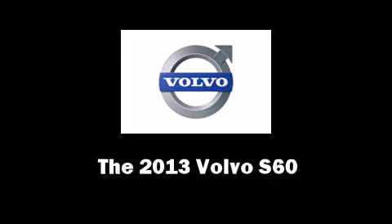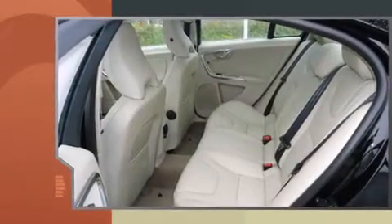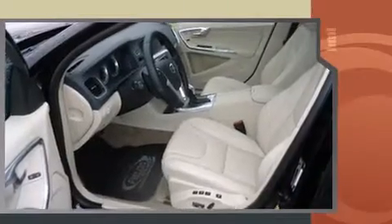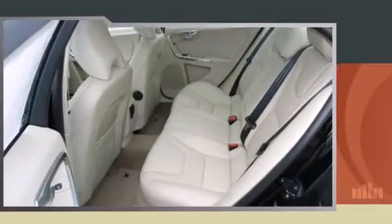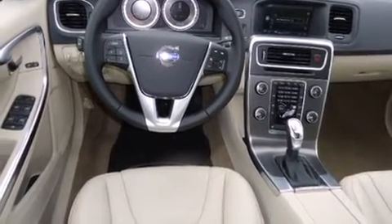Step into the 2013 Volvo S60, this four-door five-passenger sedan offers the latest in technological innovation and style. The engine breathes better thanks to a turbocharger, improving both performance and economy.